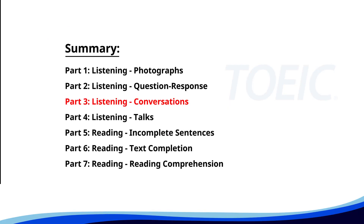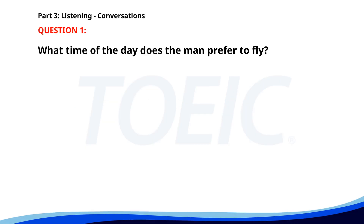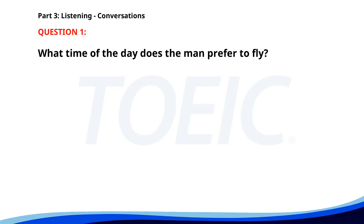Great job so far. Next is Part 3: Listening — Conversations. Listen carefully to short dialogues and answer the questions that follow. Number one: 'I need to book a flight to New York for the conference next week. Do you prefer a morning or an afternoon flight?' 'Morning, please. It's better to arrive early.' What time of the day does the man prefer to fly? A. In the afternoon. B. In the morning. C. At night. The correct answer is B: In the morning.